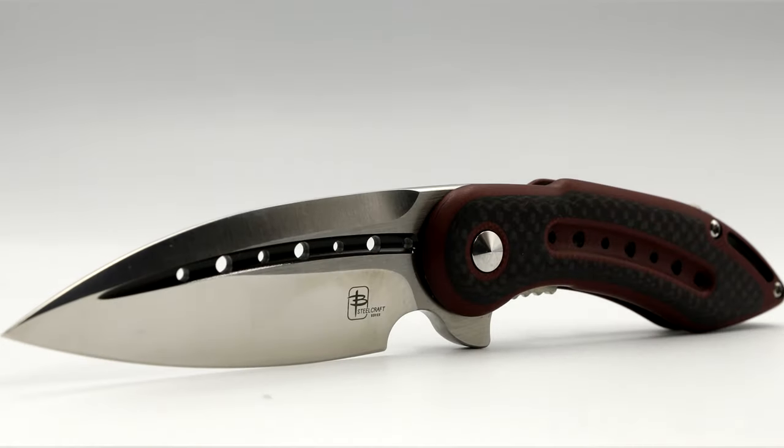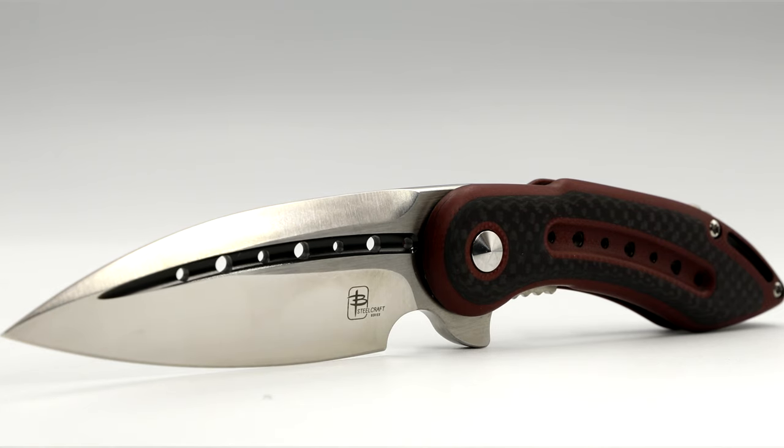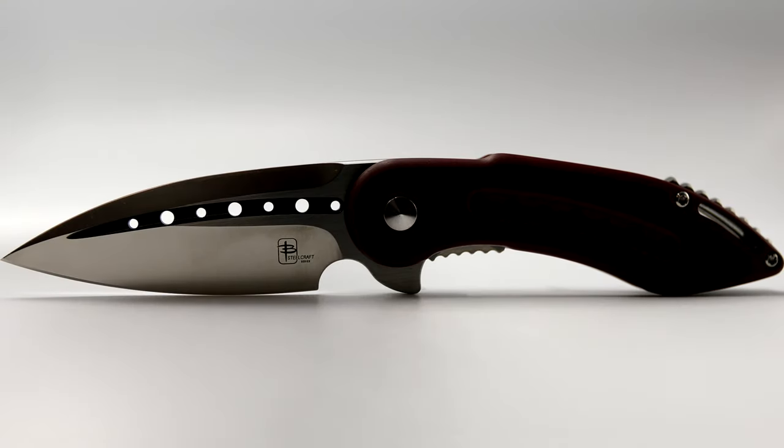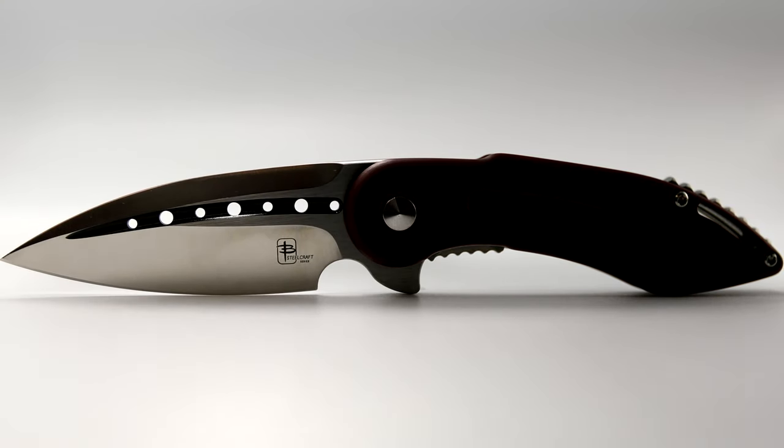In addition, I removed the factory DLC in the Fuller and replaced it with a midnight black high glossy finish paint. Then I buffed the entire blade for an extreme high satin finish.